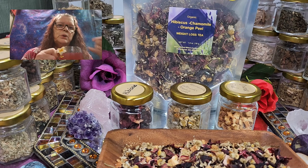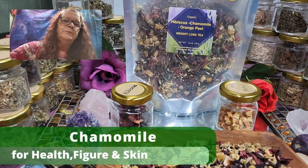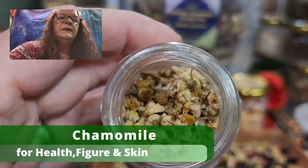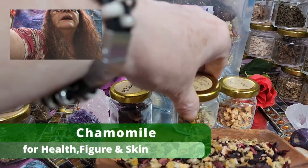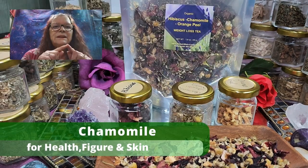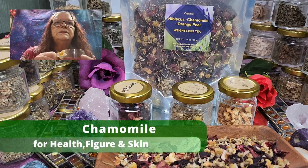Chamomile — everybody knows chamomile. Mostly it's in your yard; it's a little white flower with a small yellow dot in the middle. Chamomile is a miracle weapon for your health, your body, and your skin.